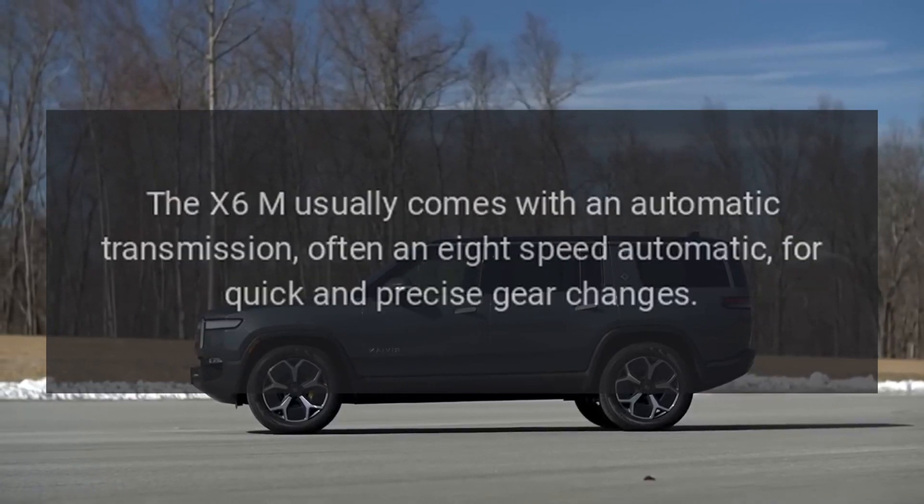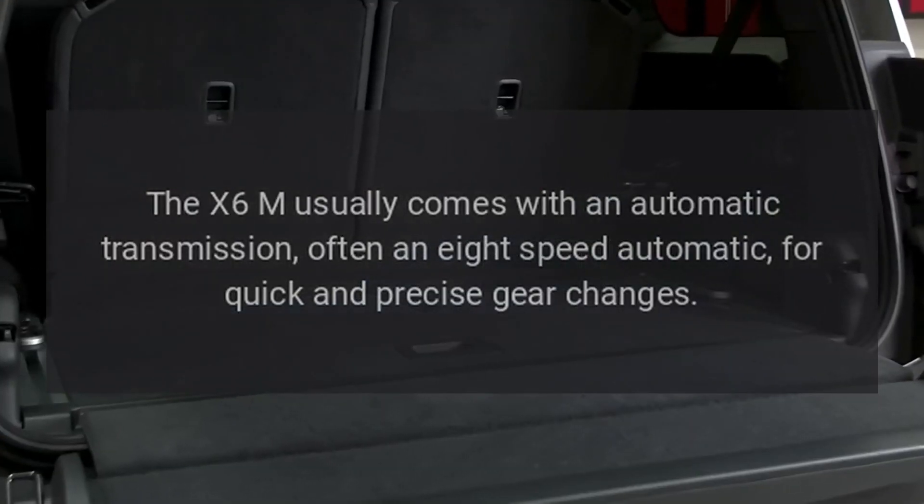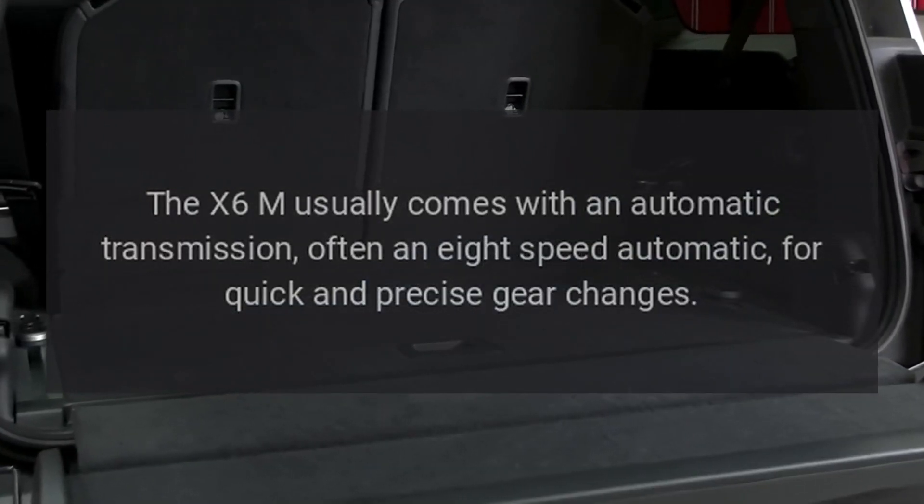The X6M usually comes with an automatic transmission, often an 8-speed automatic, for quick and precise gear changes.